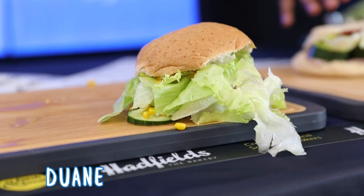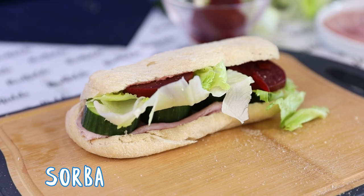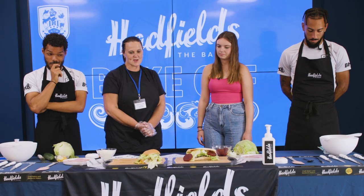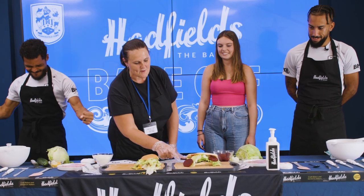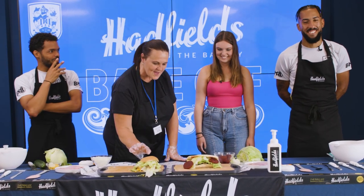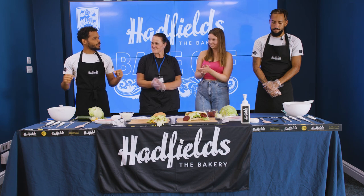So it's time to judge whose sandwich is closest to a Hadfield's ham salad sandwich. Here's Tracey to judge the results. Judging just by a tea cake and the cucumber being about two inches thick, the winner is Dwayne. Congratulations, Dwayne. Well done. Sorba, let's hope you can do better on the next challenge.